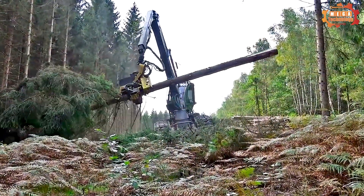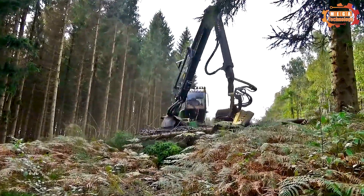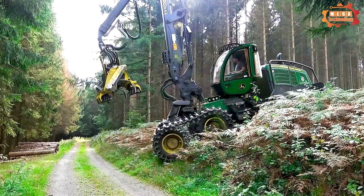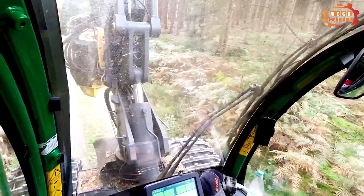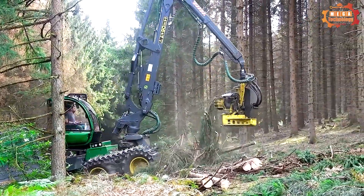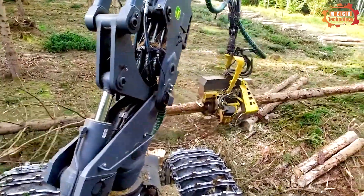The John Deere 1270G machine has a net capacity of 200 kilowatts, and an engine RPM range of 1900 RPM, ensuring power and performance for high-power tasks. With a crane range of up to 11.7 meters, the machine can meet the needs of working in remote and high locations. The 1270G Harvester, with the H425 Harvester head, is available with anti-over-rotation of the Harvester head when equipped with the IBC 3.0 and a rotating and leveling cam.